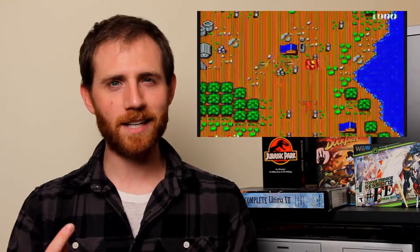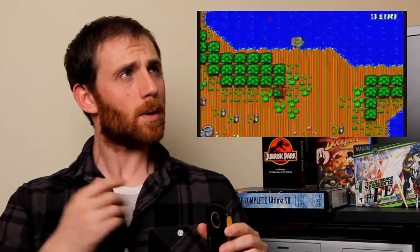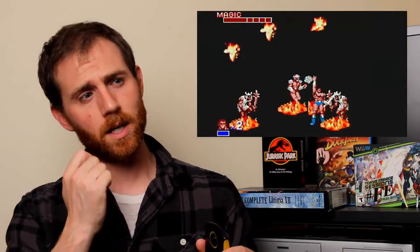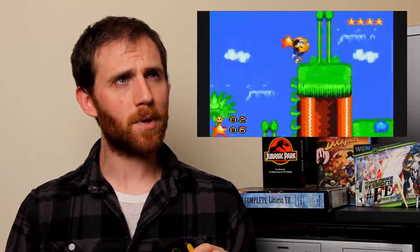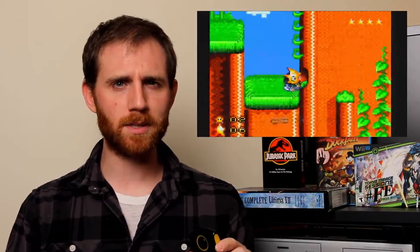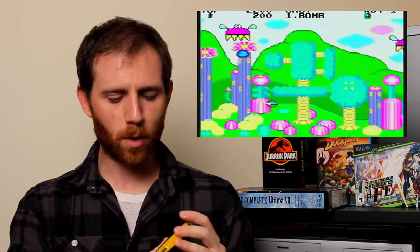Bomber Raid is a vertical shooter — reminds me a lot of 1942. Golden Axe is on there, Ristar is on there, Sonic Spinball is on there, Tails Adventure is on there. They're either the Master System or Game Gear versions. So this is a really nice unit; it works really well.